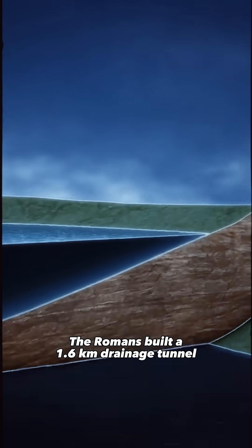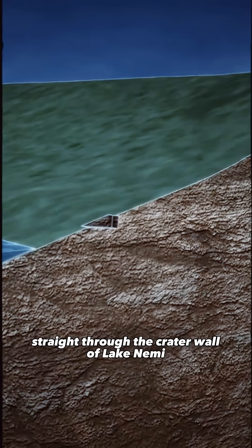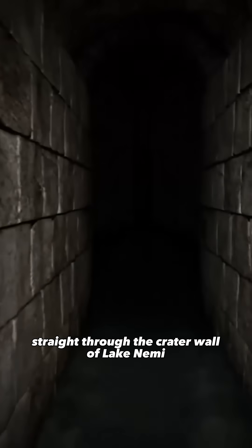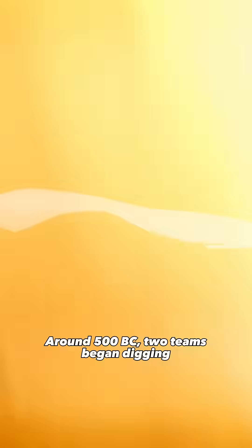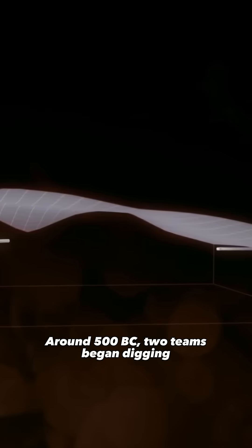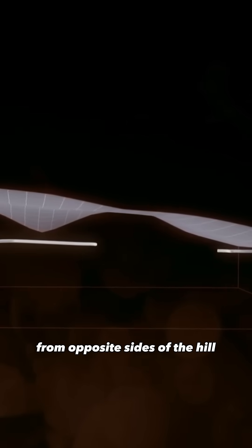The Romans built a 1.6 km drainage tunnel straight through the crater wall of Lake Nemi, a sacred volcanic lake prone to flooding. Around 500 BC, two teams began digging from opposite sides of the hill.